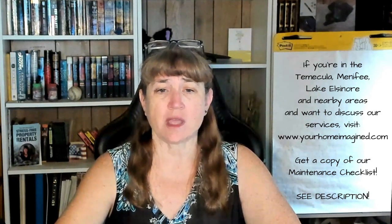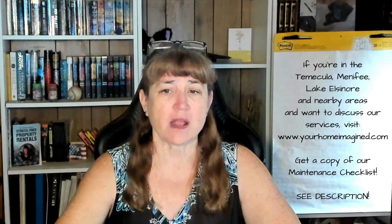Now, if you're in the Temecula, Menifee, or Lake Elsinore area and would like to discuss our property management services, please go to our website, yourhomeimagined.com. The link is below, along with the link to our maintenance checklist.